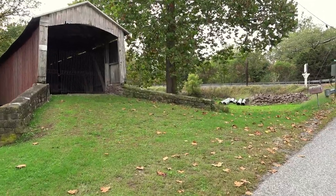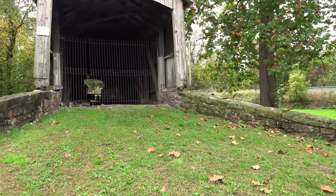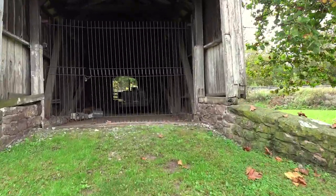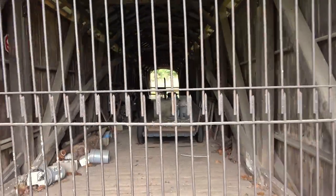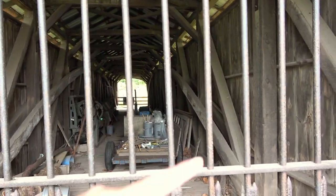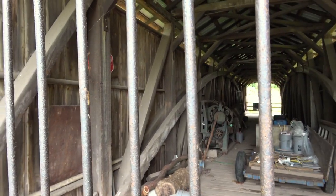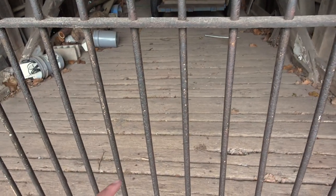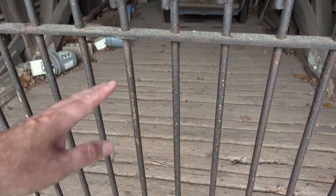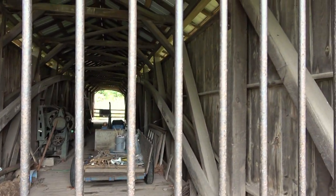There's a bunch of people camping off to our left. Yeah, this one's locked. They're using it for storage, but you still get a look down through there. It's got the Burr Arch Truss. I think this is about 107 feet long, and it was built in 1866 by Elias McMillan. This one's been a while since it's seen any repairs — look at that old board. I'd love to drive across this one.